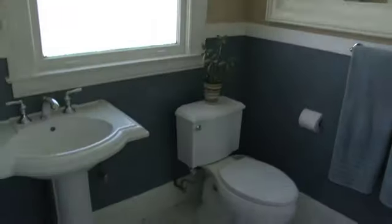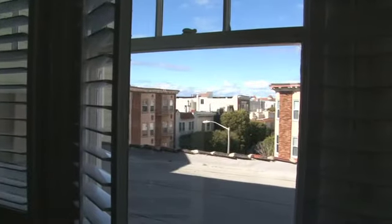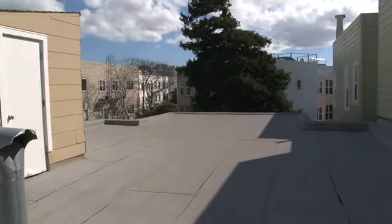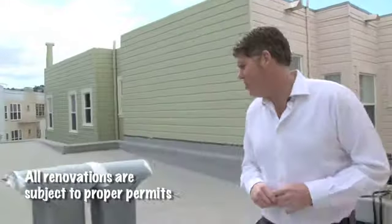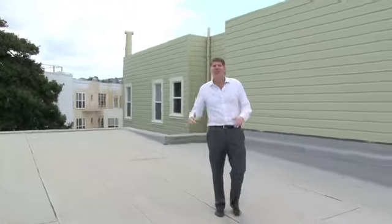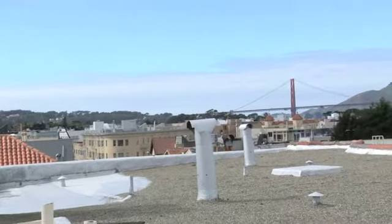Now upstairs to the entertainment room, which could easily be a third bedroom but is currently used as a media room surrounded by windows with great views of the entire city. This area has enormous expansion potential — you could add almost a thousand square feet up here, bringing the upper unit to up to 4,000 square feet. Up here you get peekaboo views of Pacific Heights, and climbing up a ladder gives you panoramic views of the Golden Gate Bridge.